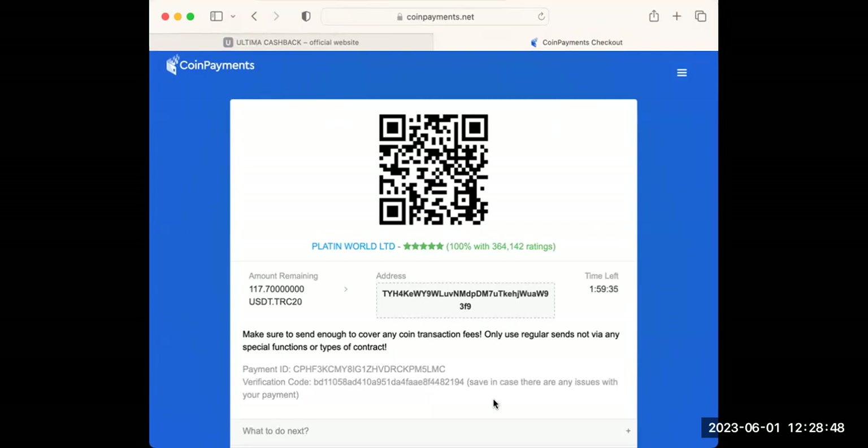I've just made my payment and I'm going to wait for the payment to go through, then we continue from there.